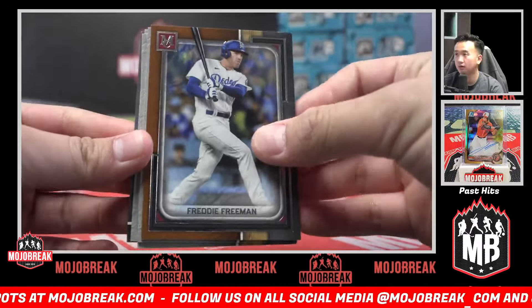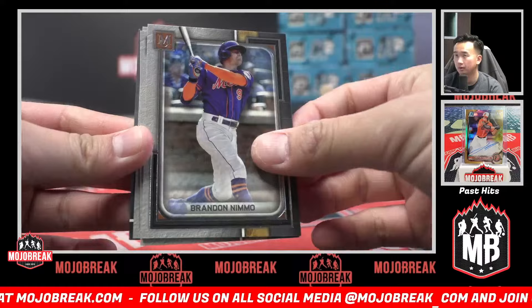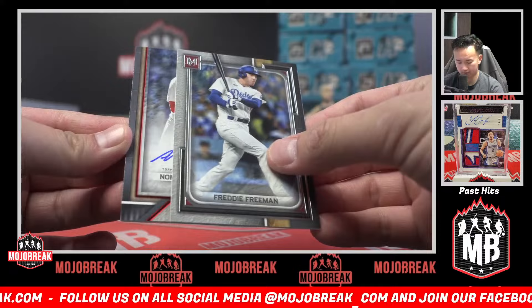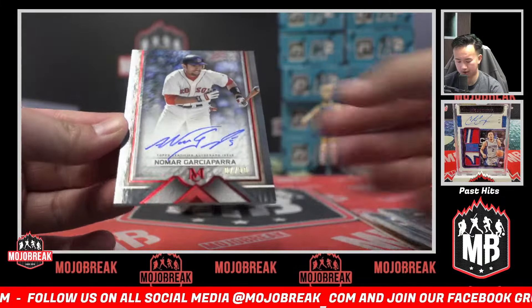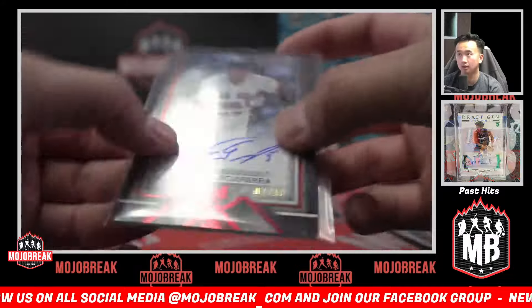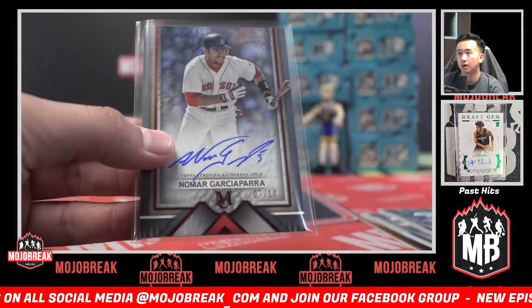Freddie Freeman, Brandon Nimmo, Jerry Pena, Freddie Freeman autograph, Nomar Garciaparra 7 of 10 Red Sox — Boston.